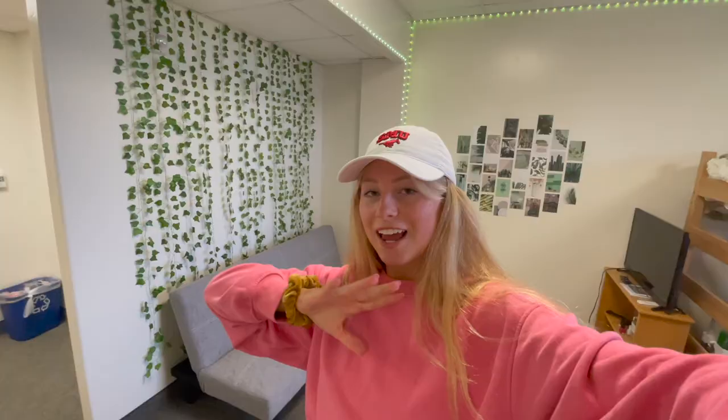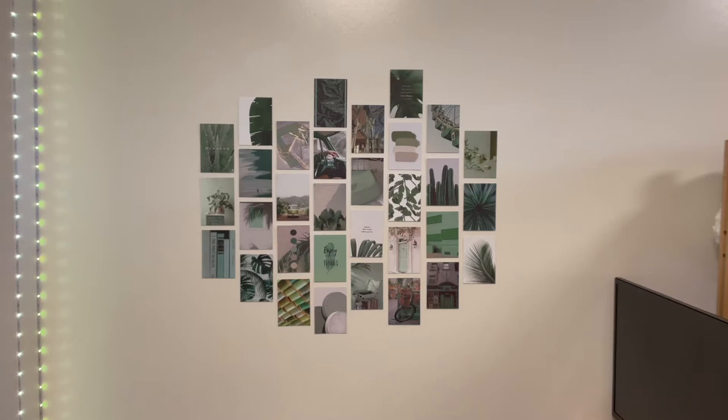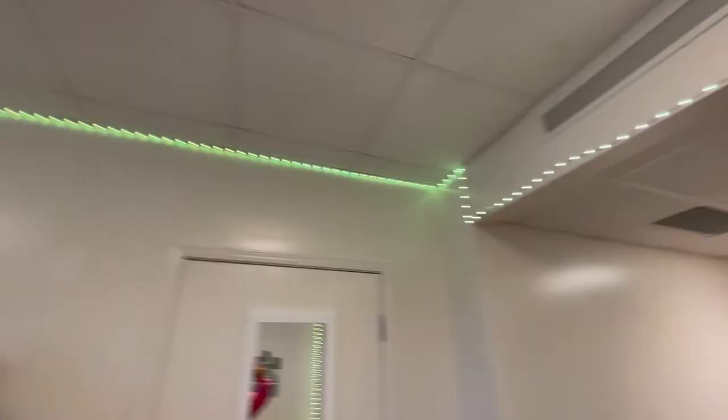It is the day after moving day and I have finally finished my room! We have our cute little ivy wall, a sofa, rug — we just finished this cute little green sage aesthetic. We did a bunch of LEDs, here's the bed area, and this is my roommate Katherine. We have a little TV area and we're going to have a mini fridge right there.